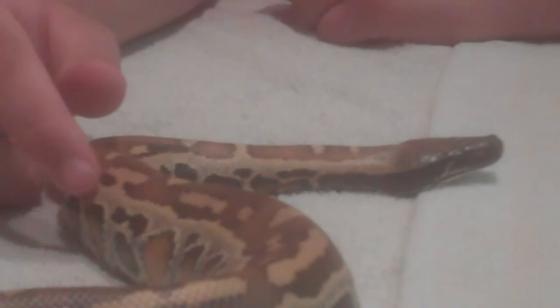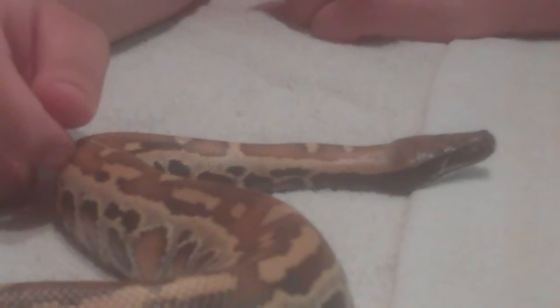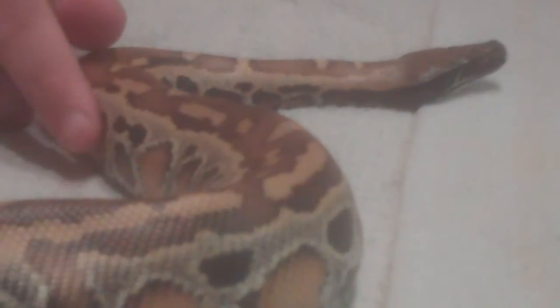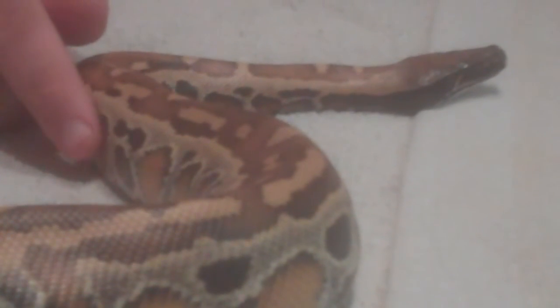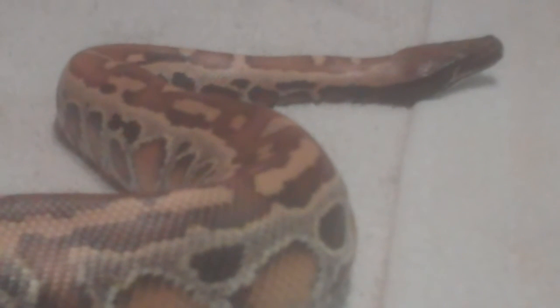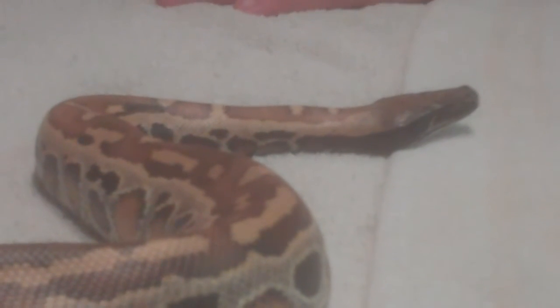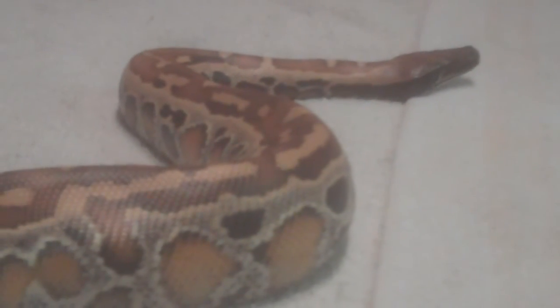She weighs 577 grams and she's approximately 32 inches long. I say approximately because I was measuring with a yardstick, and it's not as easy as you might think to stretch out a snake without hurting her, so I approximated it to 32 inches. I think that's pretty close.